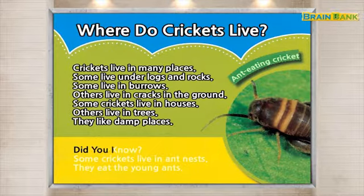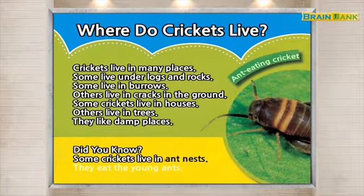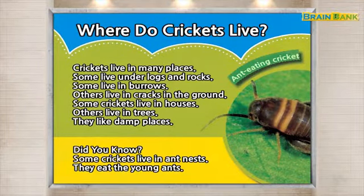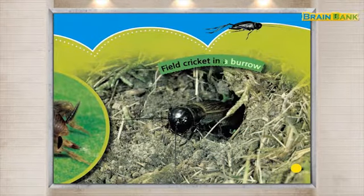Did you know? Some crickets live in ant nests. They eat the young ants. Ant eating cricket. Field cricket in a burrow.